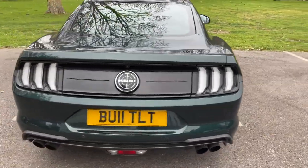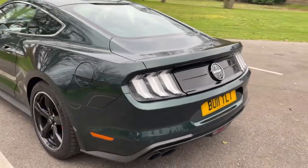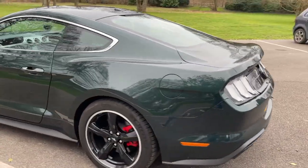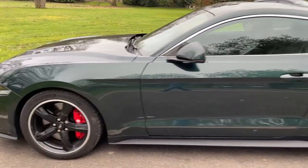It's only done 1,200 miles from new. All service is due with Ford — I think it's due a service now, which we're going to get done before it goes out.